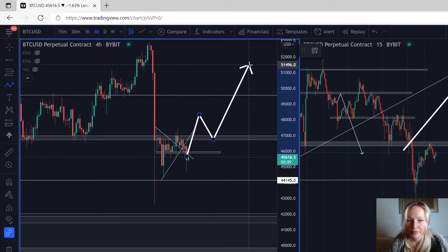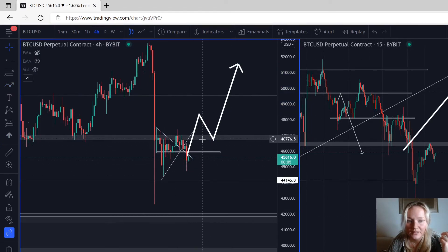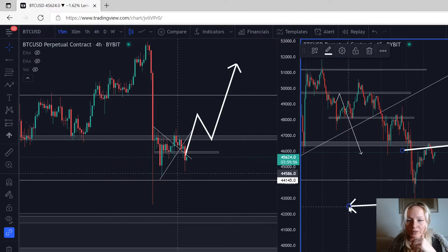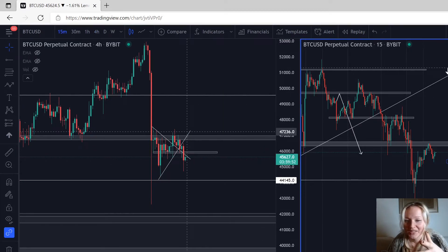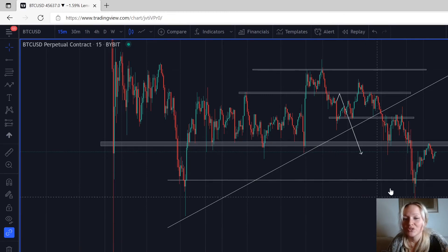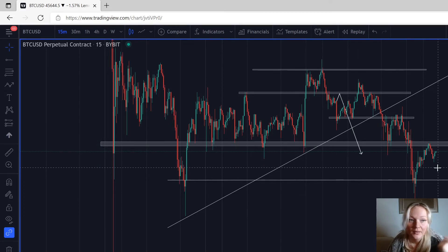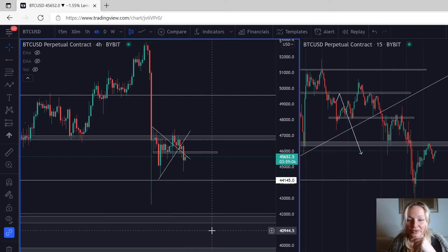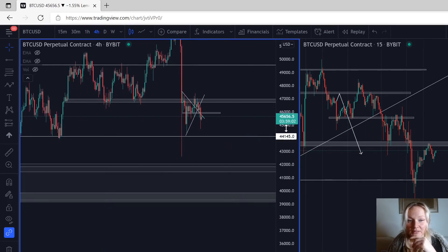This is where you need to be patient — you get paid to be patient. You need this resistance to break and turn into support before you can buy the market. You don't want to buy right now because everything is telling you to sell. We just broke this support, came back up, and made a new resistance. If you're buying — why are you buying? You need to ask yourself that. You need to follow price. Price is telling us what to do, and it always does.